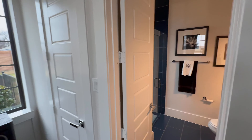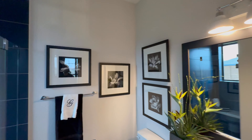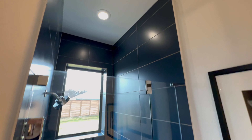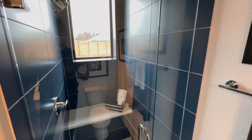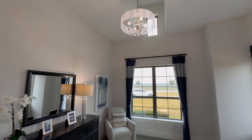Bedroom with your ensuite bath and a walk-in shower — very modern.